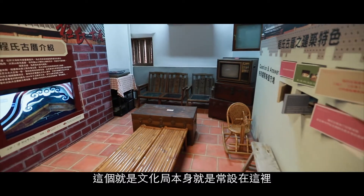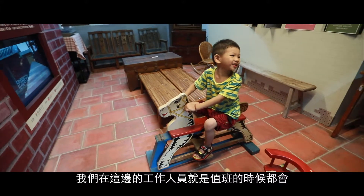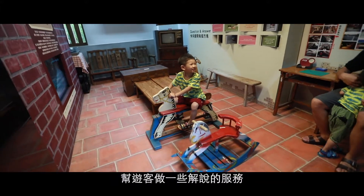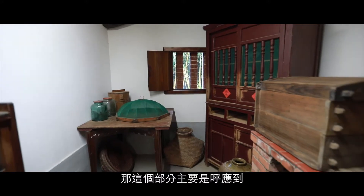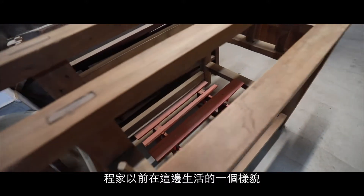這裡有建築特色的長設展，由文化局設置在此。我們在這邊的工作人員值班的時候都會幫遊客做一些解說的服務。另外還會有一些舊的家具的陳設，